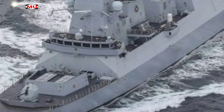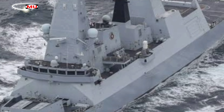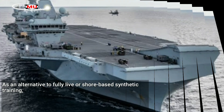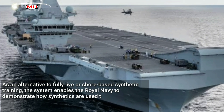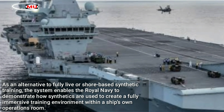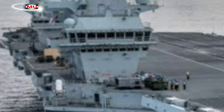the ability to train them collectively across multiple geographically dispersed units from their own organic operations rooms will be a step change. As an alternative to fully live or shore-based synthetic training, the system enables the Royal Navy to demonstrate how synthetics are used to create a fully immersive training environment within a ship's own operations room.